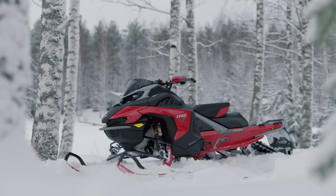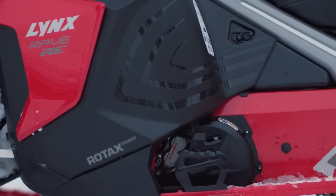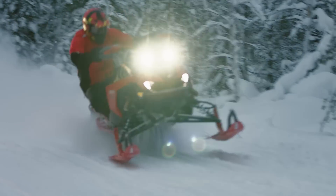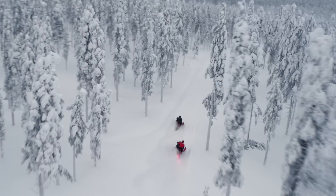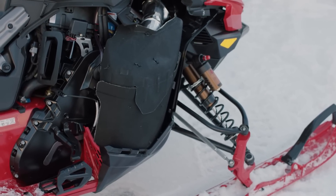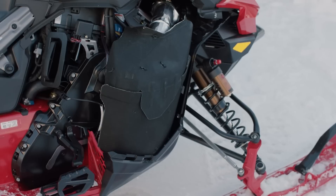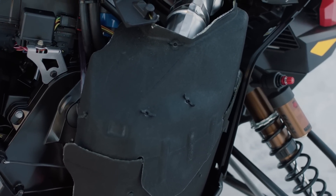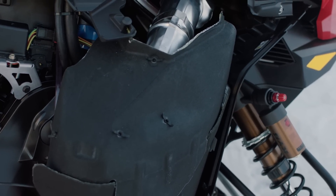Let's start with the bodywork — a bold new look and style with purpose. It's ideal for aggressive riders as it lets them lean and ride as aggressively as they want around twists and turns in the trail. Moving inside the panels, the interior has been outfitted with noise dampening material to reduce the noise riders experience from the engine.